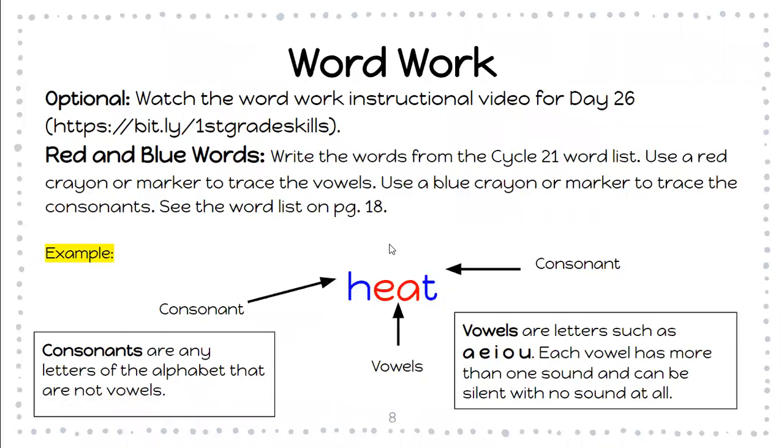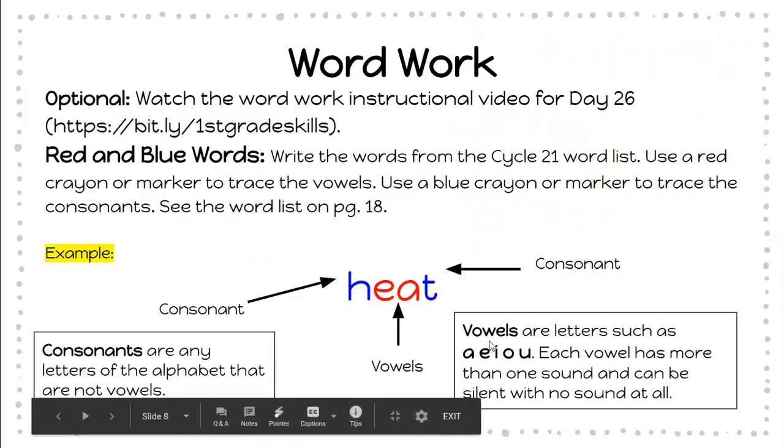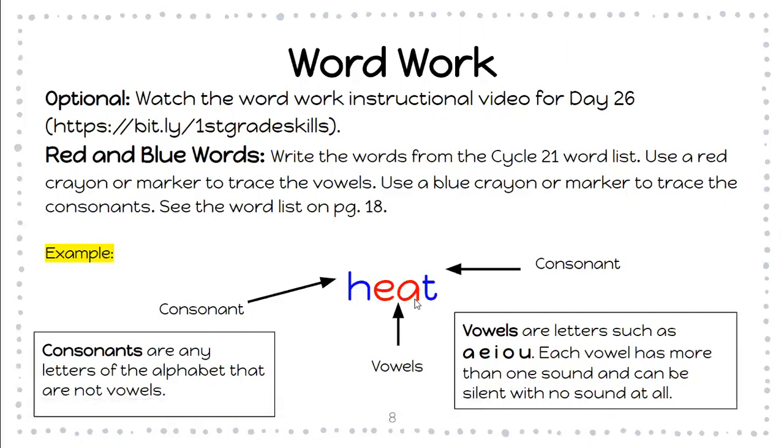This activity wants you to trace, underline, or highlight — but vowels have to be in red. I have an example here: the word is 'heat.' E and A are red because they are vowels. Vowels are letters such as A, E, I, O, U. Each vowel has more than one sound and can be silent with no sound at all. So in 'heat,' we only hear the E, but the A is also there and it is silent. E and A are the vowels in the word, so they are going to be red.